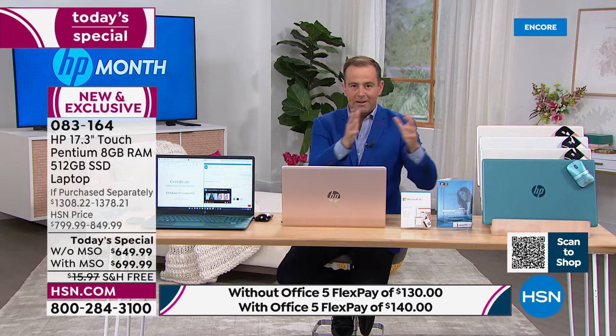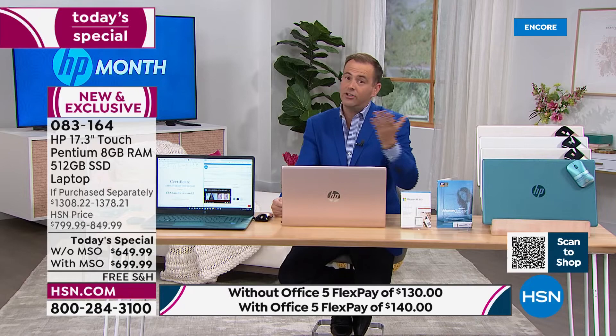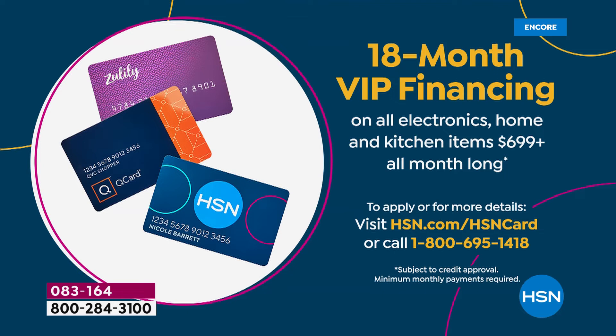If you have an HSN credit card, a QVCQ card, or a Zulily card, you can break payments down to $38.88 a month — no interest as long as the balance is paid in full. If you apply today, you'll get $40 off — that's the biggest saving we do. Call 1-800-695-1418 to find out more. Every purchase tonight includes three valuable extras: one year of accidental damage by HP, two years of HP Smart Friend technical support valued at $359, and three years of Find My HP theft protection valued at $89.99.